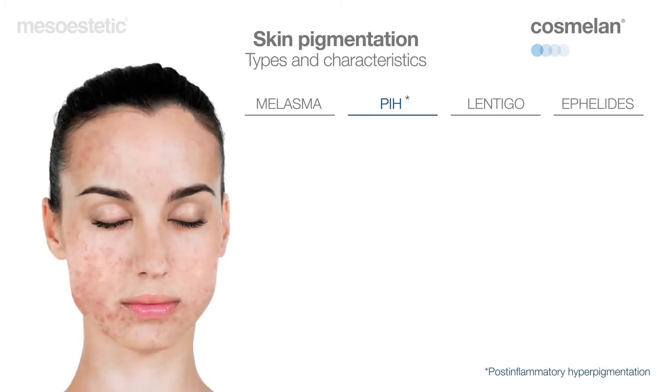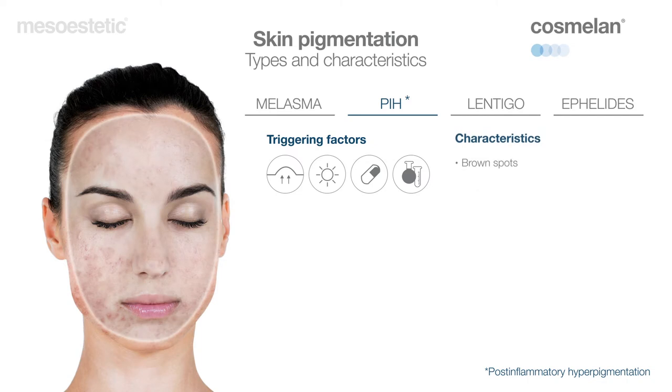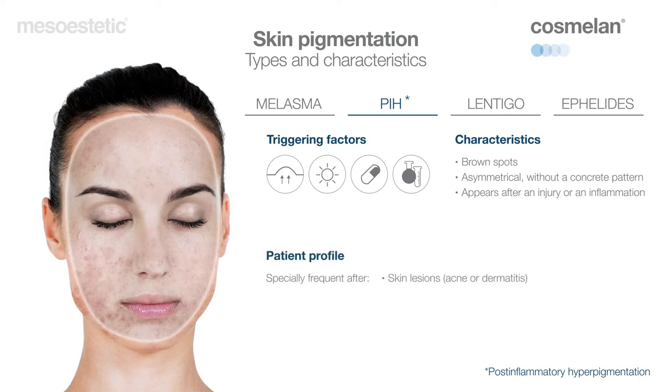PIH — post-inflammatory hyperpigmentation — is highly resistant and bears a risk of recurrence. It is triggered by an inflammatory process caused by an eventual lesion or external aggression, such as wounds or burns, or certain medication or chemical substances. It may appear anywhere on the body, but especially on areas that undergo greater sun exposure, such as the face, chest, or hands.